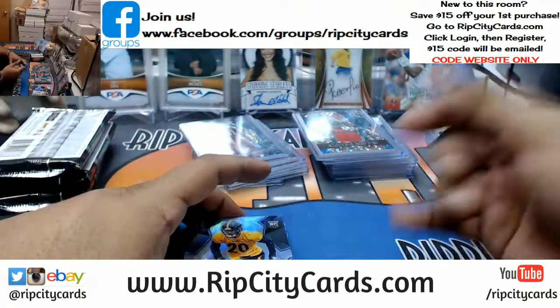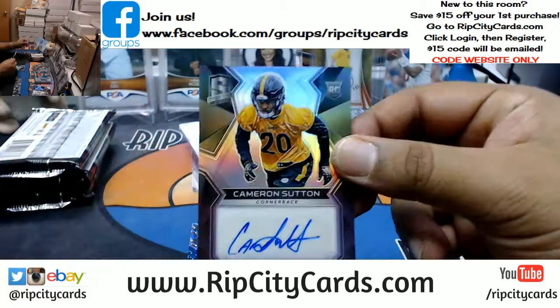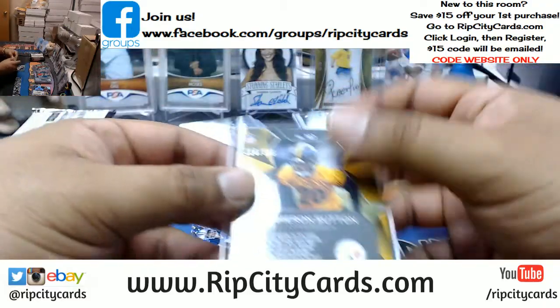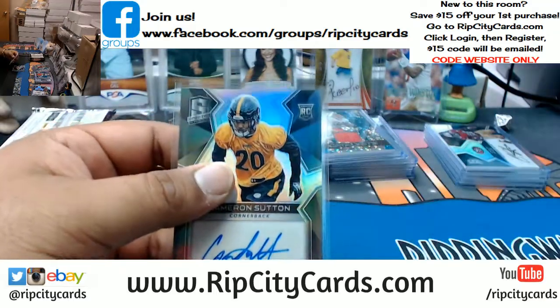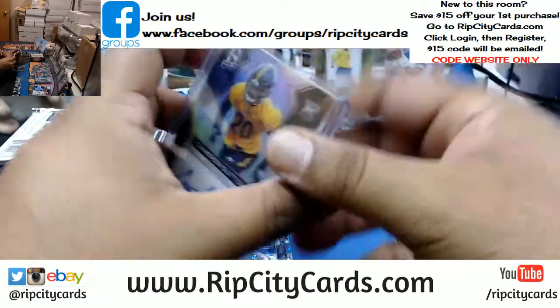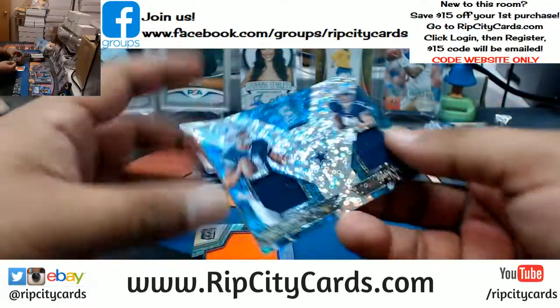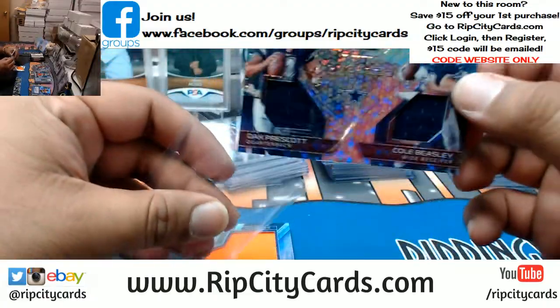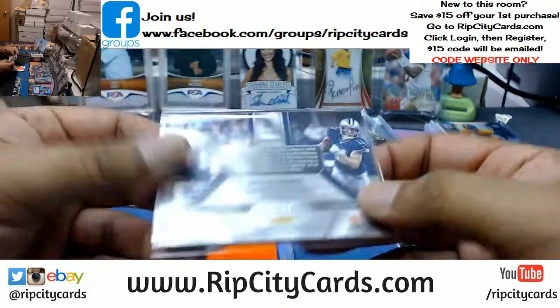I wish I could afford to take a vacation. Cameron Sutton of the Steelers with an autograph, that is to 189. Cowboys Dual Relic, Dak Prescott, Cole Beasley, that is to 99.